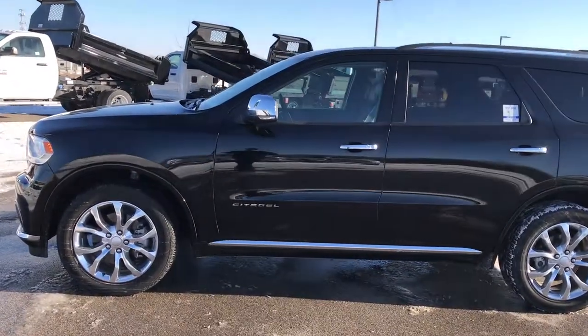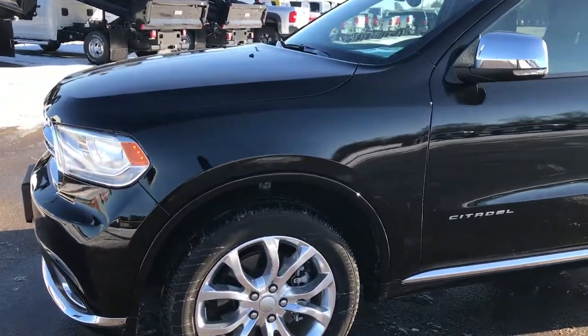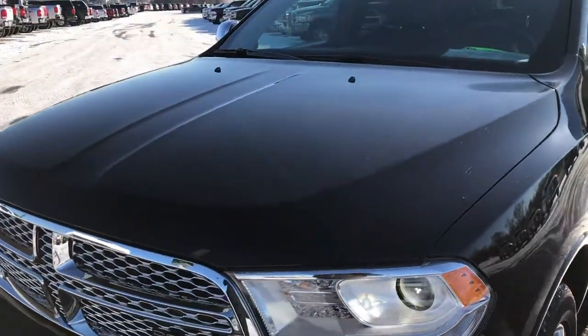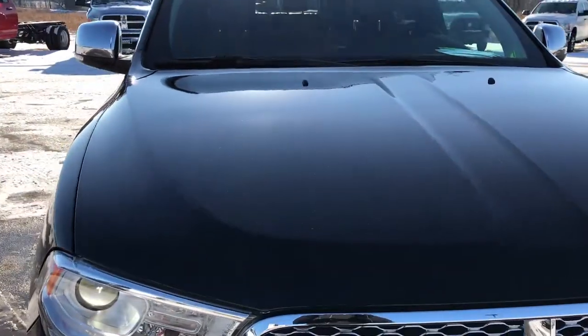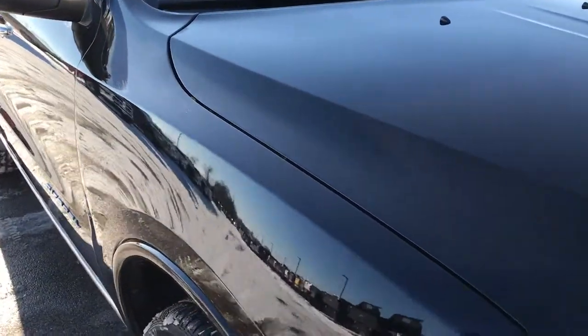This is stock number 7T263A. We are here at Summit Automotive, your new and used Dodge Headquarters. Today we are checking out this super clean 2017 Dodge Durango Citadel. This vehicle has a 3.6 liter Pentastar V6 motor.